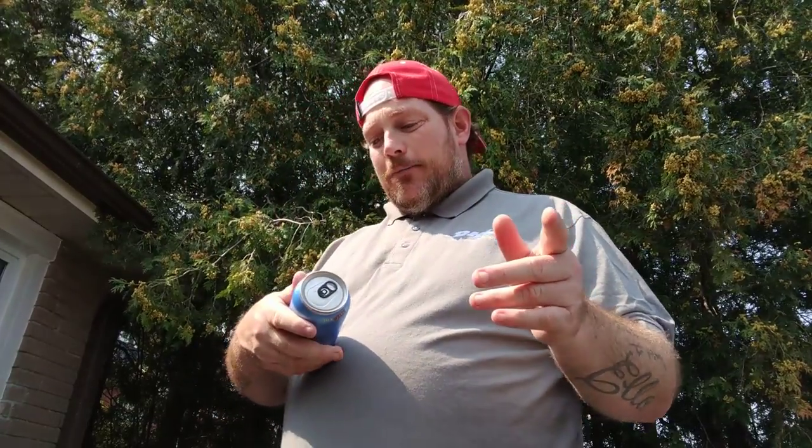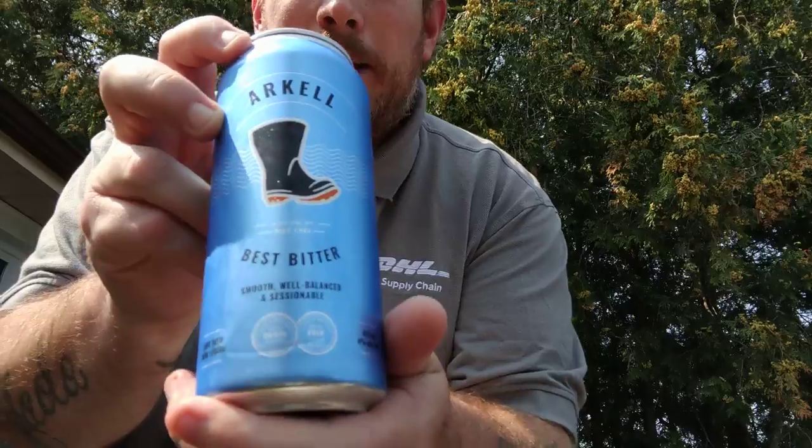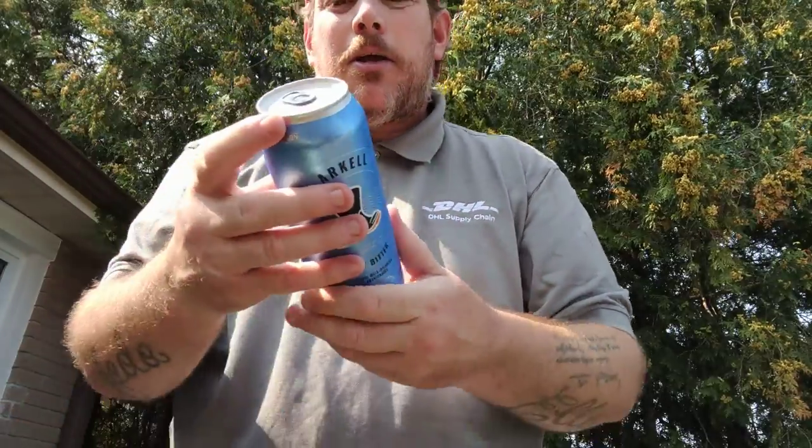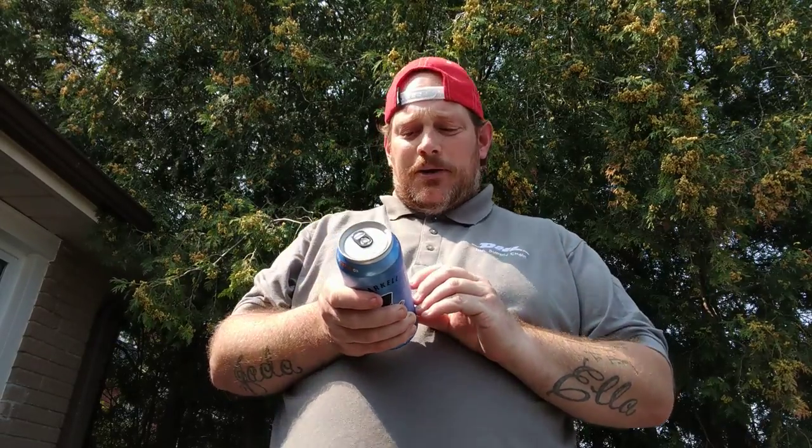It's 20 IBU. There's wheat and some stuff there. Arkell's Best Bitter from Wellington Brewery in Guelph, Ontario, first brewed in 1985, is an Amber Session Ale with a mild caramel and biscuit malt body and a subtle floral hop finish. With only 4% alcohol by volume, this well-balanced English-style bitter is the perfect Session Ale for any occasion.